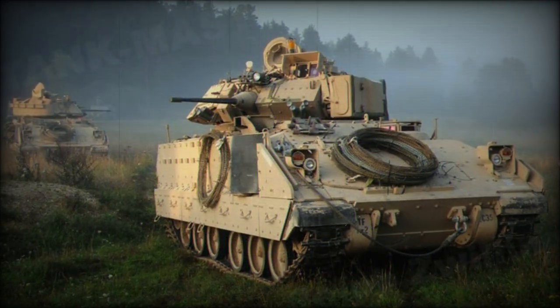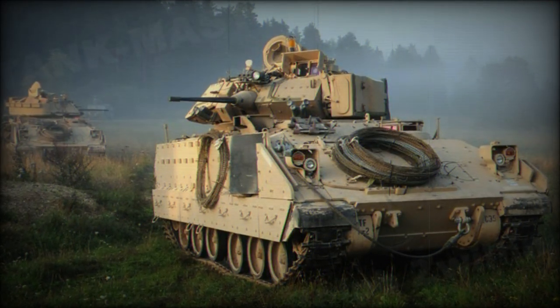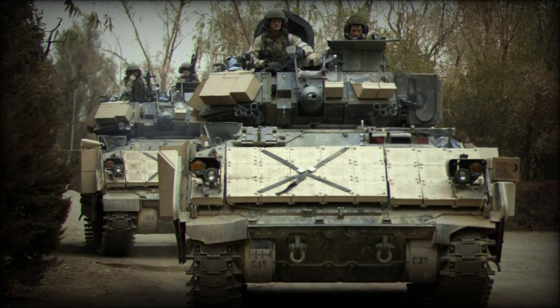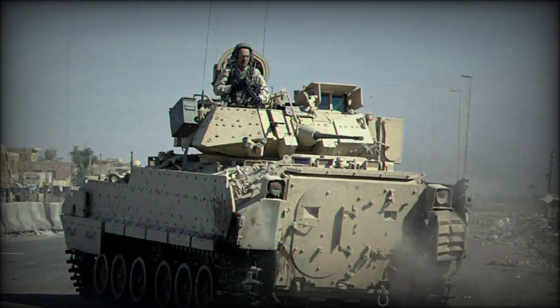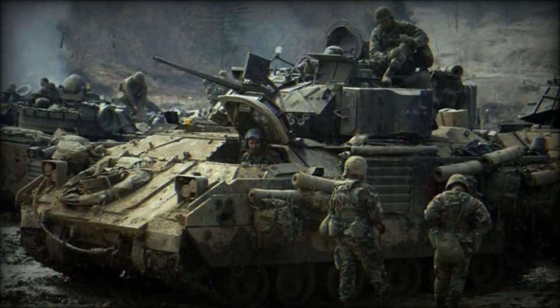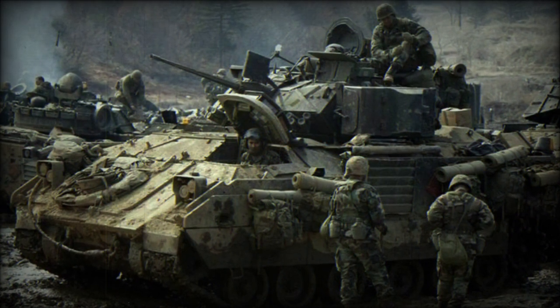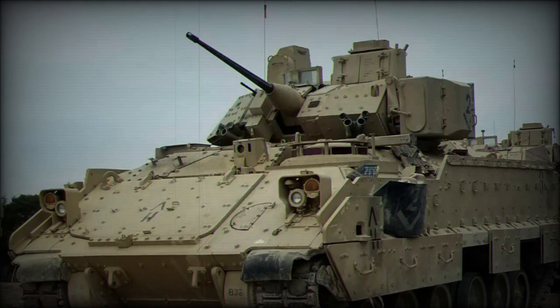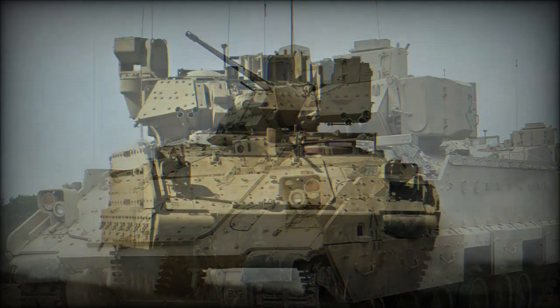The M2 line went on to see extensive combat service in the Persian Gulf War of 1991 and accounted for more enemy tanks destroyed than the M1A1 MBTs also fielded. Conversely, of the 20 Bradleys lost in action during the war, some 17 were lost in tragic friendly fire incidents. Following these results, the U.S. Army worked to provide improved identification measures to curtail further issues in regards to friendly fire losses.